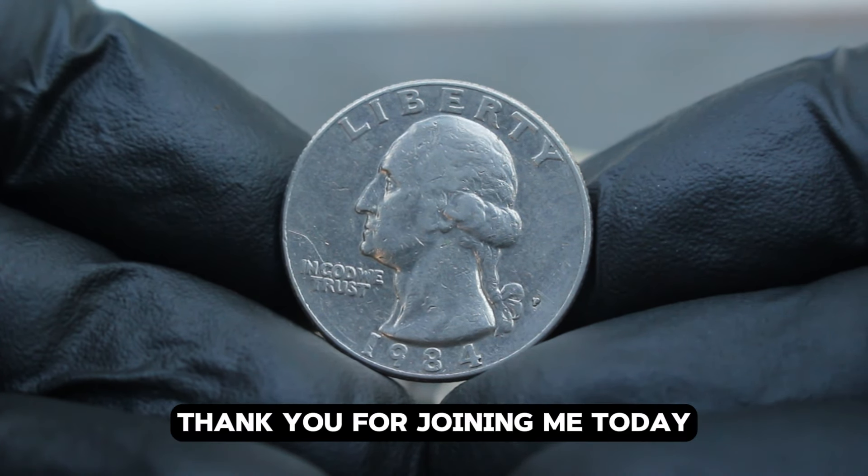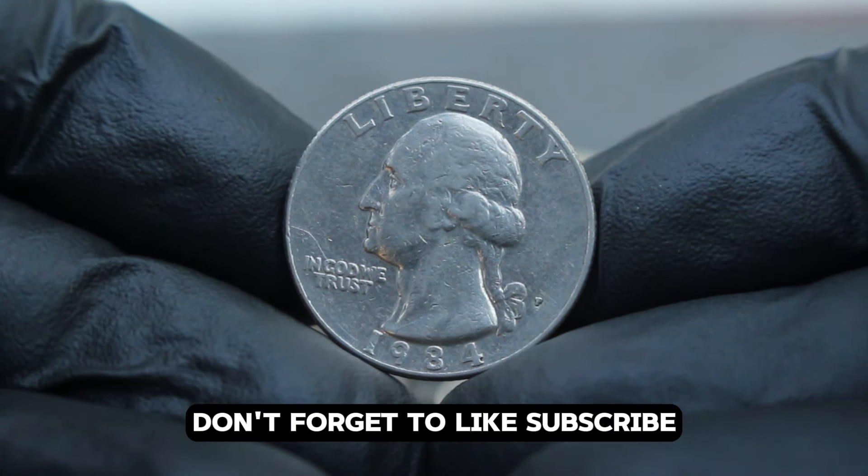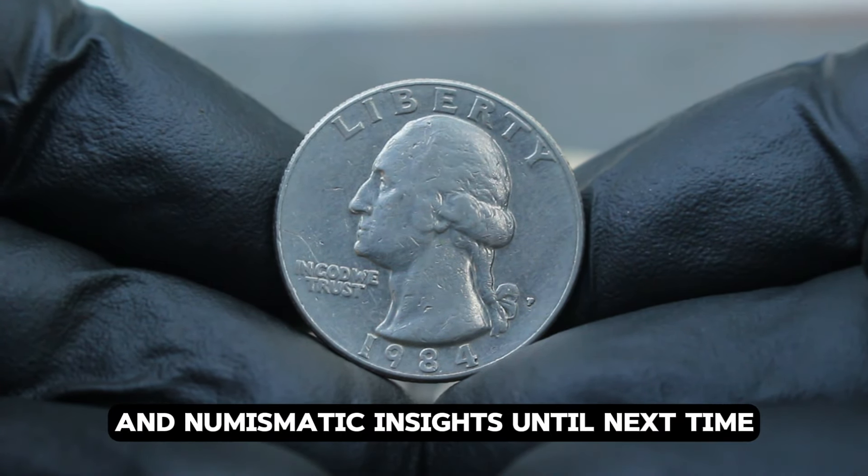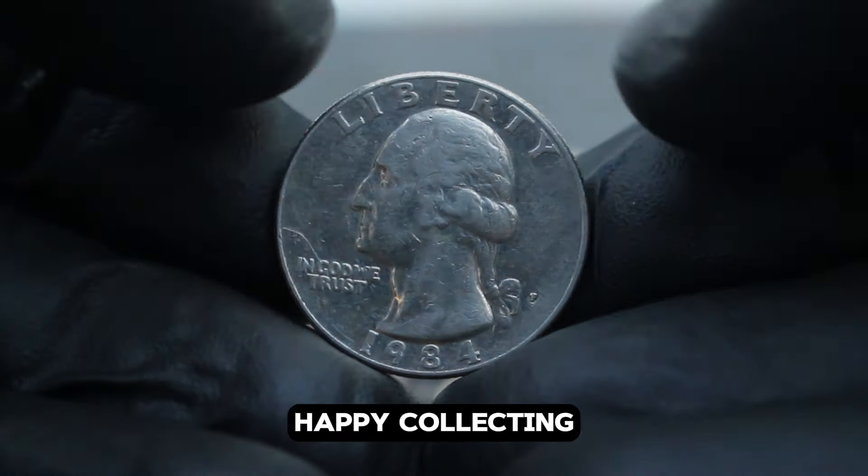Thank you for joining me today. If you enjoyed this video, don't forget to like, subscribe, and hit the bell icon for more updates on valuable coins and numismatic insights. Until next time, happy collecting!